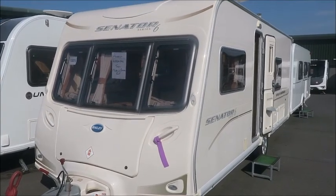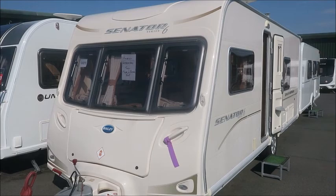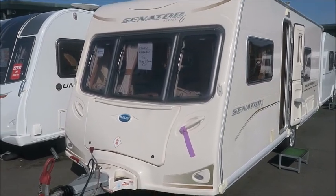Welcome back to Salah Pleasure. Here we have a Bailey Senator California caravan. Let's go and take a look.